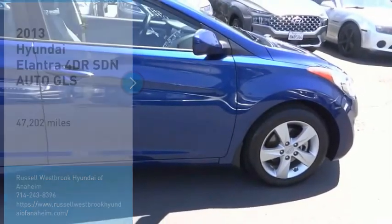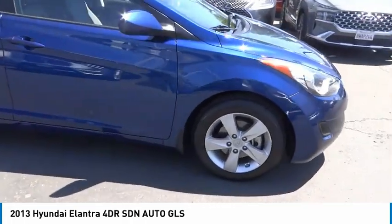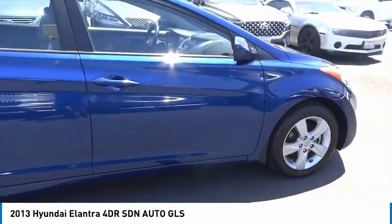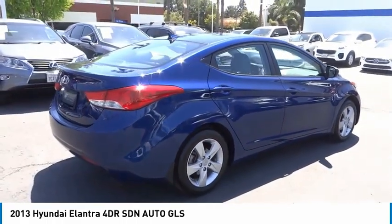You are going to love the 2013 Elantra. The Elantra boasts the most interior room in its class and gets an exceptional 35 miles per gallon. With its luxurious standard features, the Elantra is an easy choice.